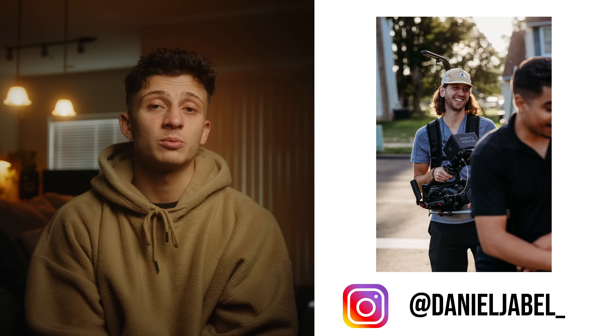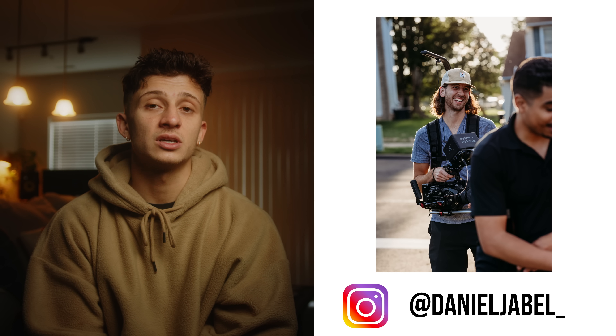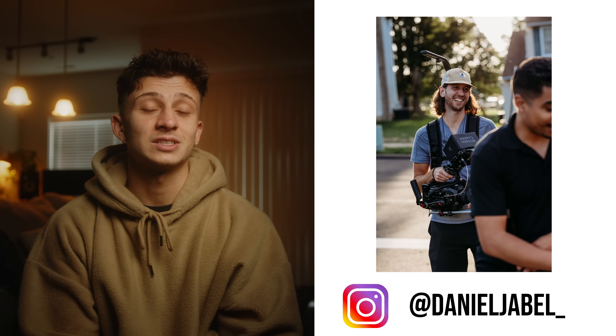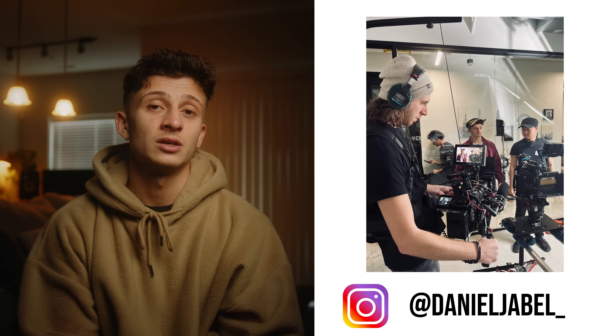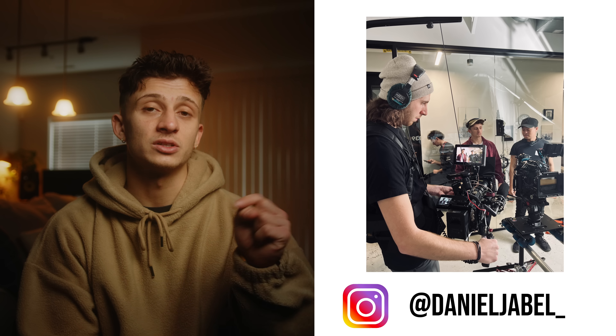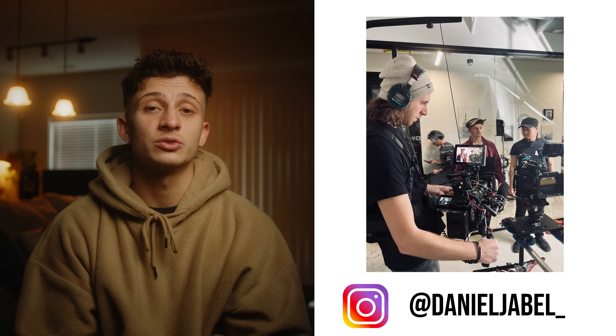Hopefully you find that to be valuable and you enjoy it. I want to give a quick shout out to Dan Abel for shooting the behind the scenes. He did a stellar job, shot everything on the Ursa 12K and rocked an easy rig all day. I give this guy major props. Definitely check out his Instagram below, but thank you for shooting. I don't want to take too much of your guys' time anymore, so enjoy.